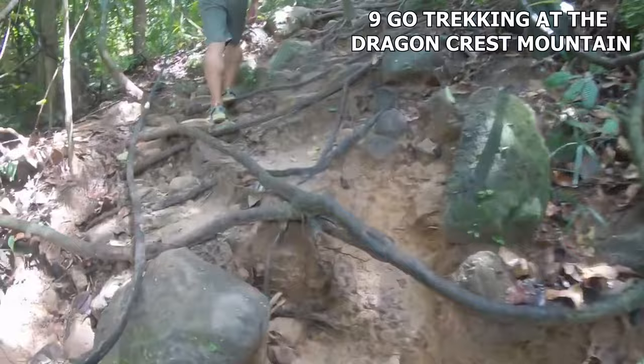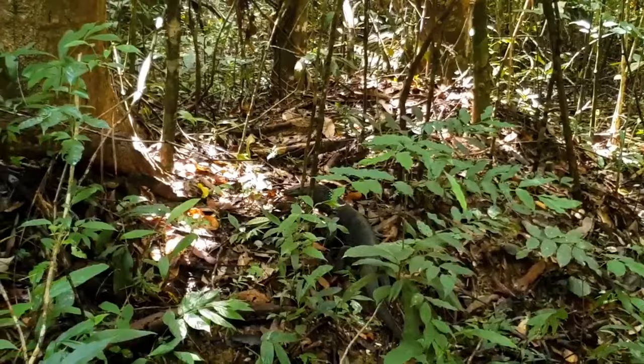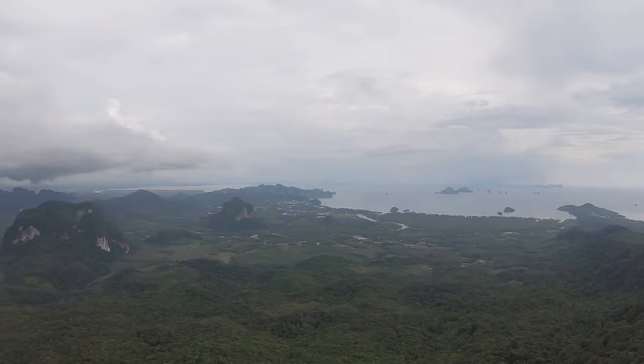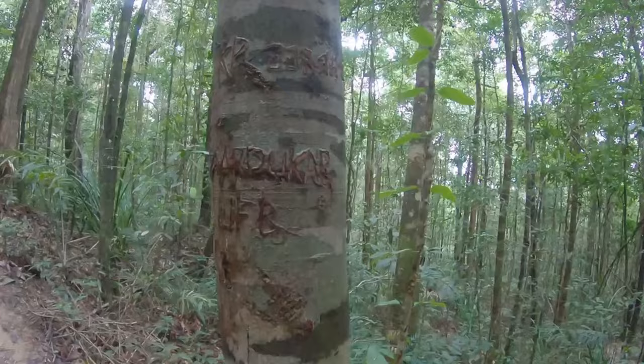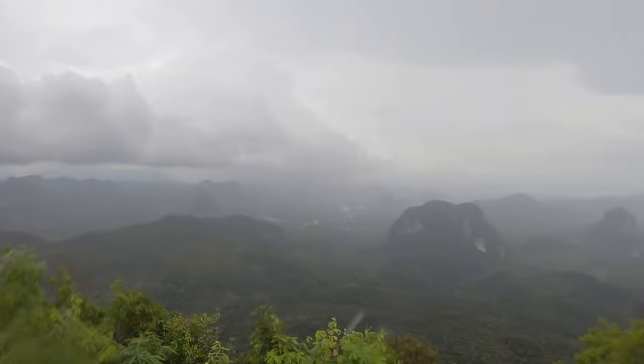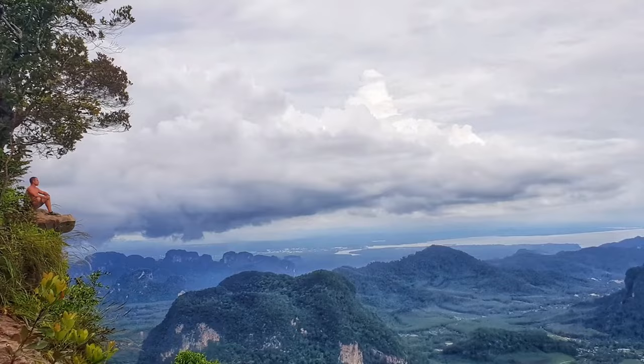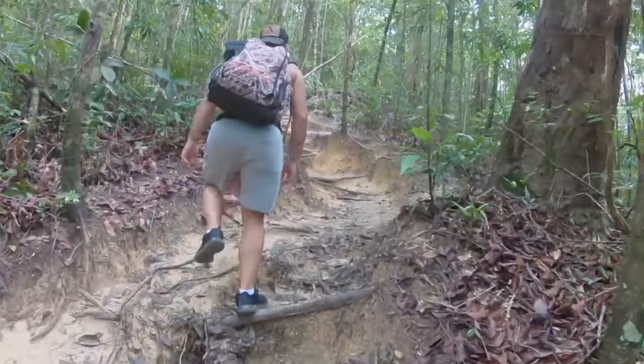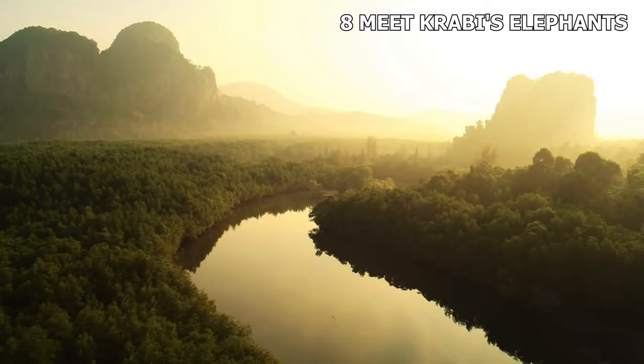Number 9: Go trekking at the Dragon Crest Mountain. Krabi isn't just about the islands and the beaches — there's a lot more to the city. If you happen to be an adventurous traveler, this activity is something you should definitely add to your bucket list. You will be aiming to reach a stunning elevated viewpoint after a 1-2 hour climb on the Ngonnak, or Dragon Crest Mountain Trail. It's a straightforward yet taxing uphill return route. The majority of the trail is clearly marked, well-kept, and easy to follow. It is a strenuous hike; however, if you time it perfectly, you'll enjoy gorgeous views and take plenty of Instagram-worthy pictures.